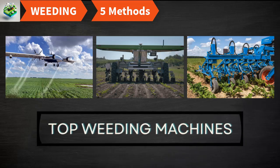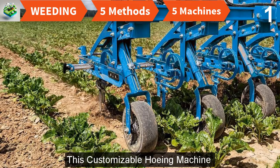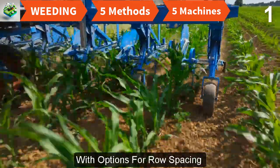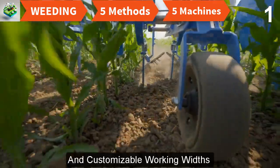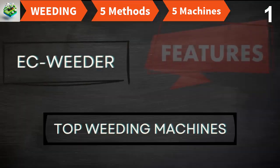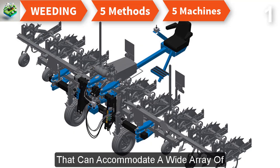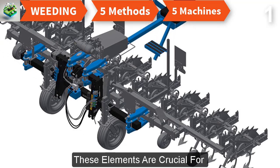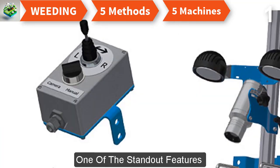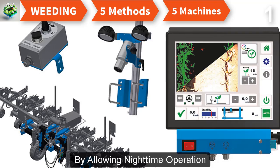Here are five advanced weeding machines utilized in modern agriculture. First, the EC Weeder by Lemkin: this customizable hoeing machine is engineered to cater to the specific needs of row crops, with options for row spacing from 15 to 150 centimeters and customizable working widths up to 13 meters. Its versatile frame accommodates a wide array of hoeing elements and support wheels, and an optional IC light camera control enhances accuracy by allowing nighttime operation and precise row navigation.